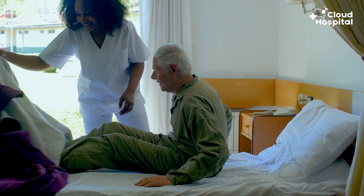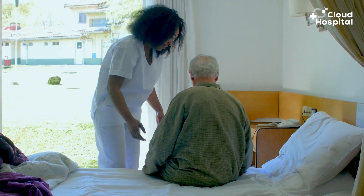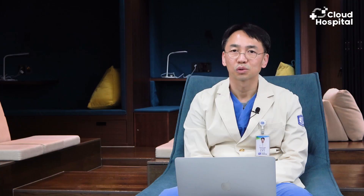Lung cancer is a terrible disease that can threaten our lives. But after a successful surgery and recovering well from it, you can live a healthy life. I recommend that you prepare for your health in advance by finding a good hospital that will detect your cancer early and perform the surgery as soon as possible.